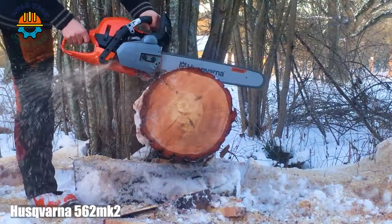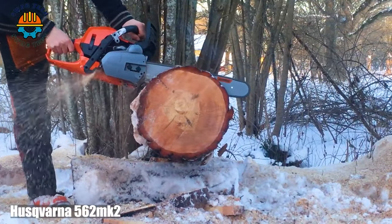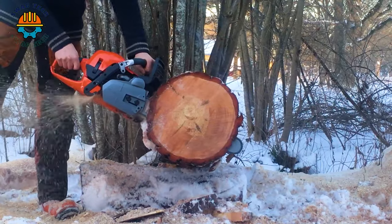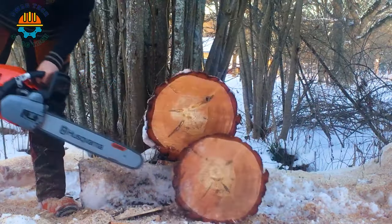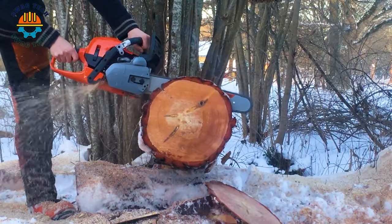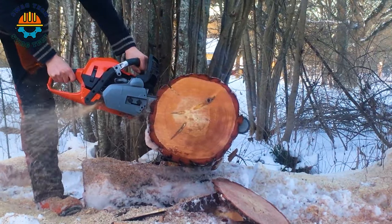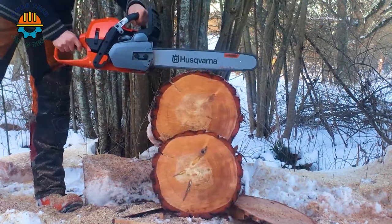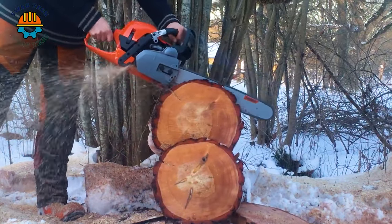In the field of logging, the Husqvarna 560 chainsaw is considered a powerful machine. Boasting a powerful 59.8cc engine, it seamlessly combines raw power with precision. With a cutting speed of approximately 68 feet per second, this chainsaw easily tackles demanding jobs.